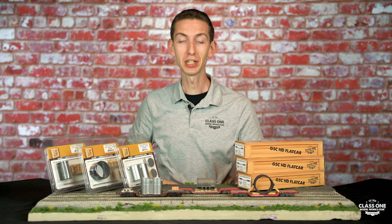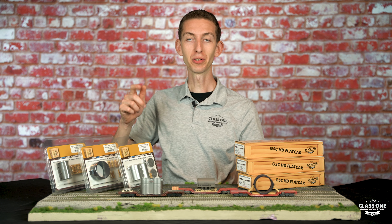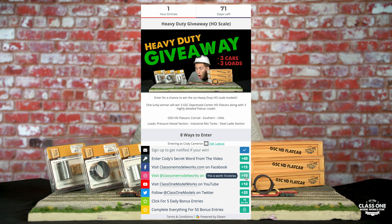So how do you enter? It's super easy. All you have to do is click the link down below this video and go ahead and enter the giveaway. If you'd like to gain multiple entries, you can actually complete a variety of tasks in order to do so.